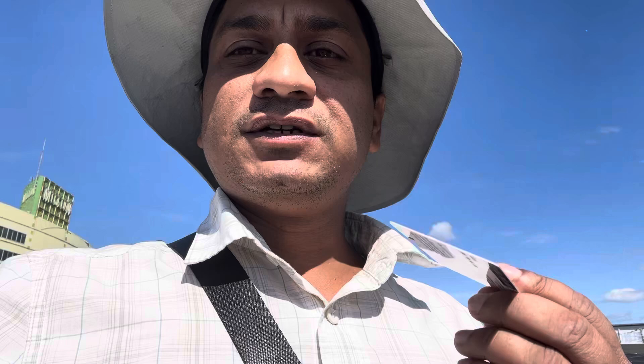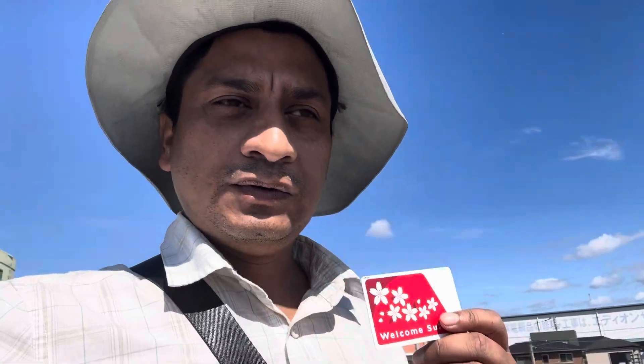This card works for public transportation in Tokyo — subway and bus — and also in Nagoya, Osaka, Hiroshima, and I think many more places. So far, these four cities I have visited, and it works for trains and buses.